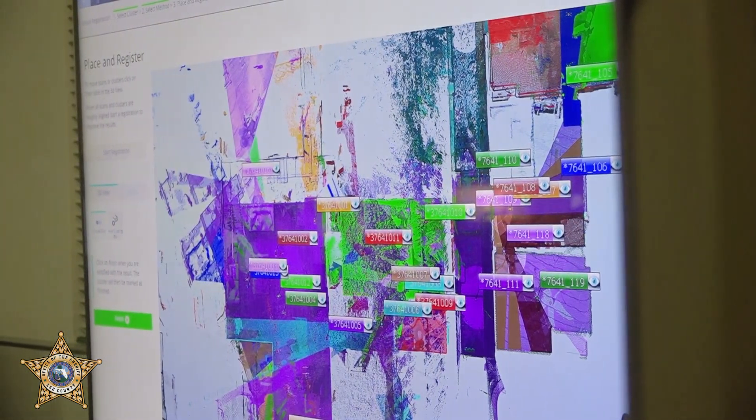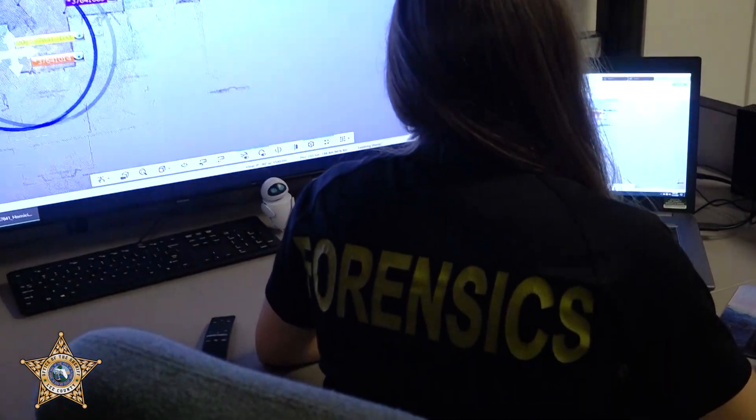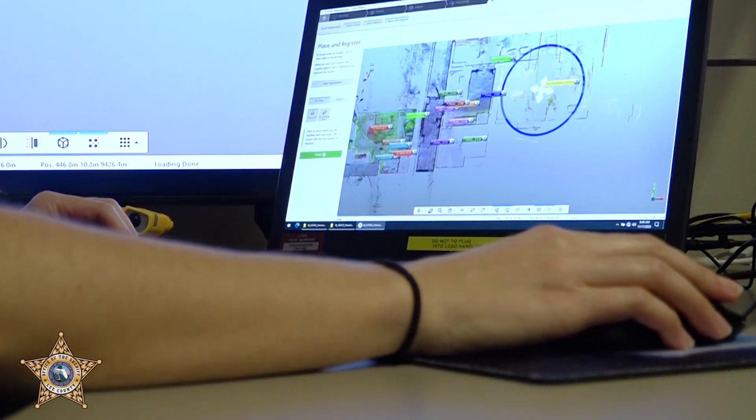The field of forensics is always changing, and we're always trying to keep up with the latest and the greatest. The Lee County Sheriff's Office is definitely on the forefront of that, and we definitely got a head start with our training and our experience with the Ferroscanner. It's been a great tool for us to have and it's definitely going to be the future of forensics. From documenting crime scenes to retracing the path of a bullet, the 3D imager is another tool our forensics division uses to solve crimes and keep you safe.